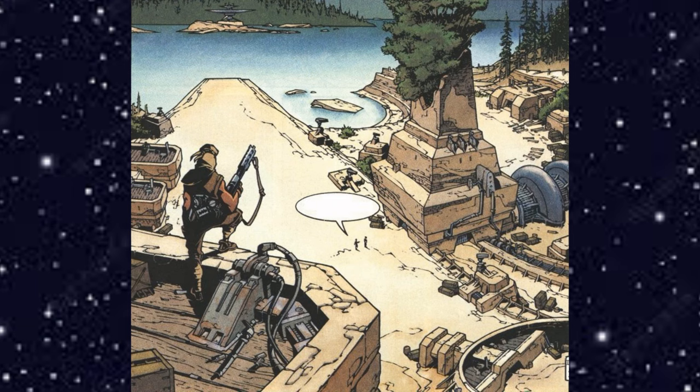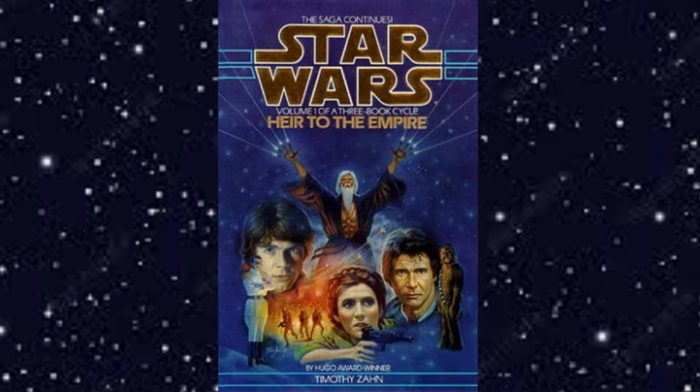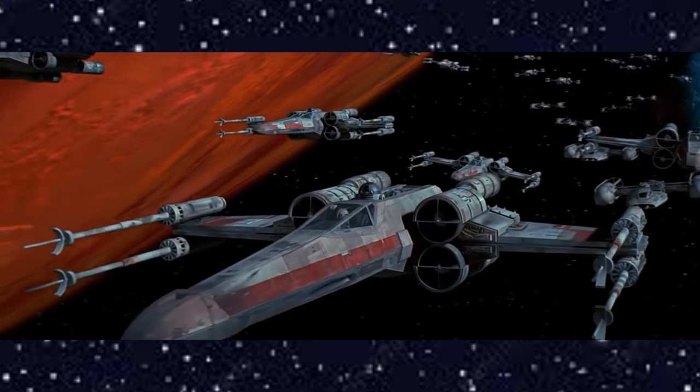There will be spoilers for this book, so consider that your warning. Heir to the Empire by Timothy Zahn was published by Bantam Spectra in May 1991, and it is set nine ABY — nine years after the Battle of Yavin.